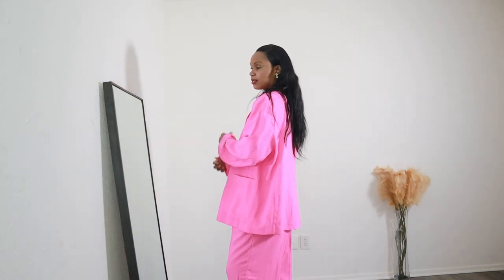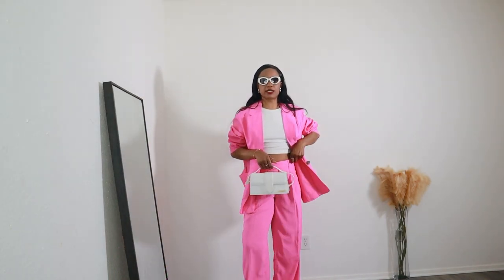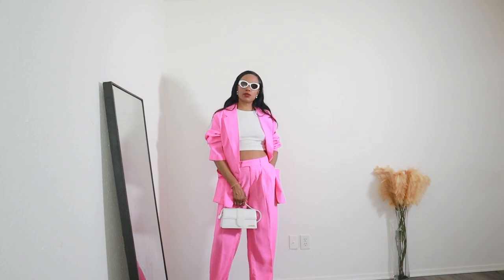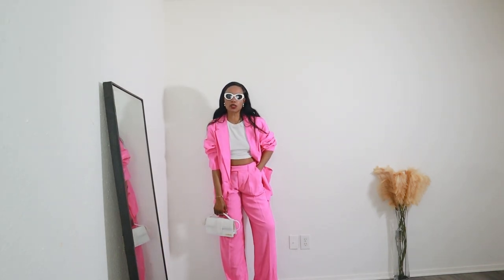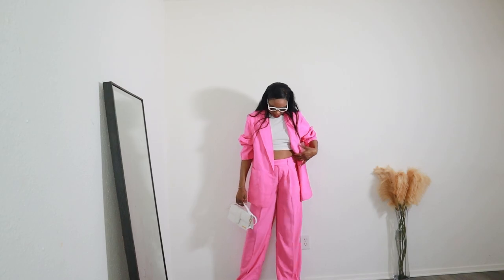I'm not sure if the blazer is too big — I never went with such a big size before, but it's giving something and I'm here for it. I'm gravitating toward oversized anything lately. For accessories I'm wearing my white glasses from Target and a white bag. This look is perfect and safe — it's very springy. We feel like a boss girl walking into a meeting, feeling powerful and ready to close the deal.